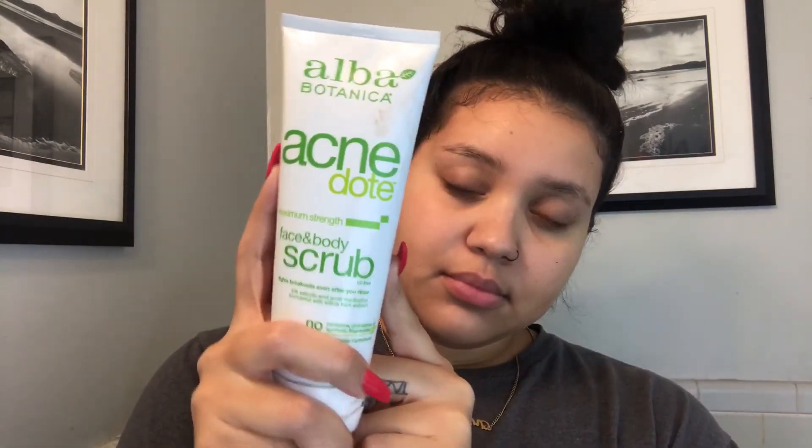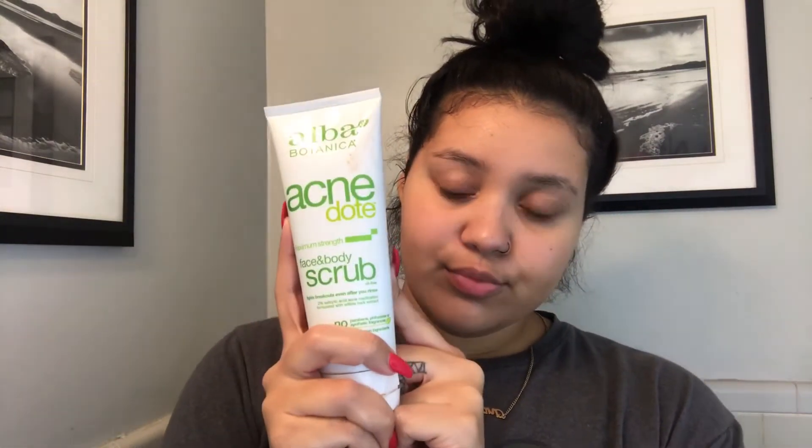Next I take my Alba Botanica face and body scrub. I got this from Influenster, so I will link them down below so you can get some goodies too. I just wet my face, then grab more than a quarter-size amount onto my hand and start massaging the scrub on my face.